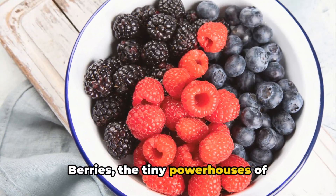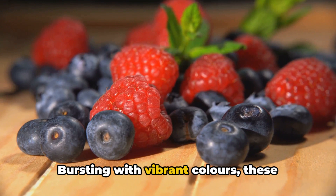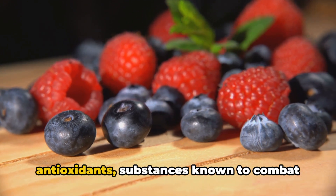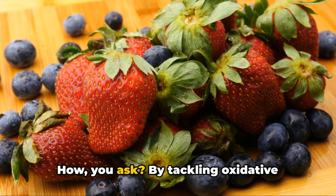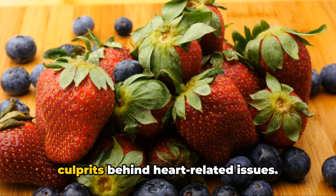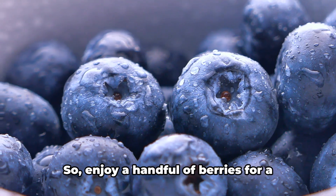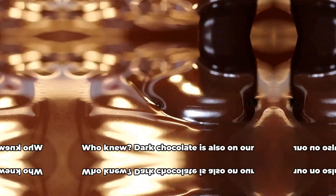Berries, the tiny powerhouses of antioxidants, also make our list. Bursting with vibrant colors, these little gems are packed to the brim with antioxidants, substances known to combat heart disease by tackling oxidative stress and inflammation — two major culprits behind heart-related issues. Each berry, whether it's a blueberry, raspberry, or strawberry, is a heart-protecting champion. Enjoy a handful of berries for a heart-healthy snack.